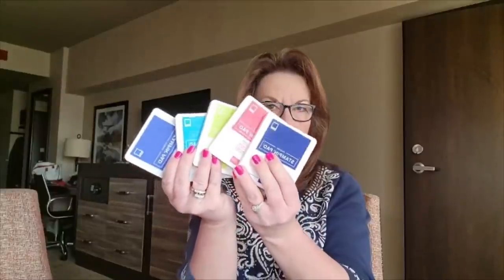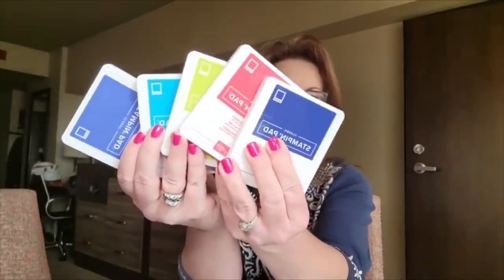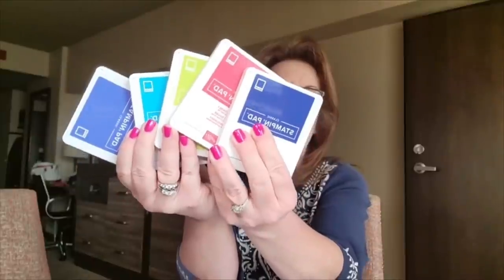Let's just jump in. What I want to show you first — whenever I get a new catalog — is what I love to work with first, and that is the new in-colors. I have ink pads, markers, cardstock, accessories, and Stampin' Blends in the new colors. Look at these gorgeous, vibrant colors. They are amazing. When you start working with them, you're just going to be like, what? These are gorgeous.